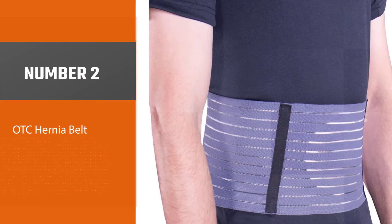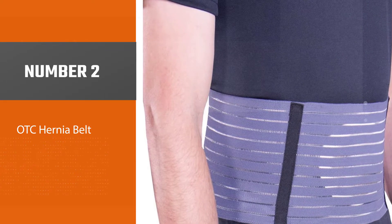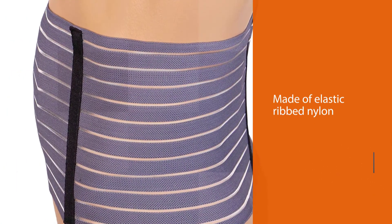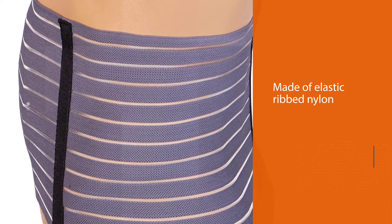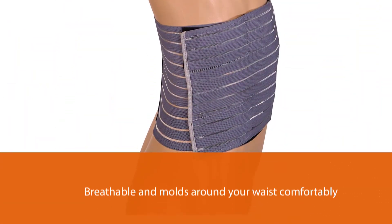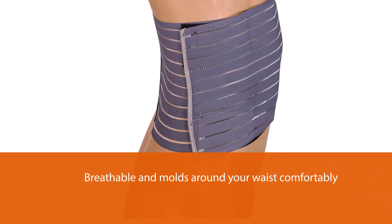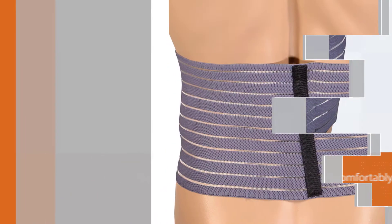Number two: OTC hernia belt. The OTC store hernia belt is one of the most popular choices for the best hernia support belts. The binder is made of elastic ribbed nylon that is breathable and molds around your waist comfortably. It has a hook and loop closure, allowing you to adjust the binder easily.